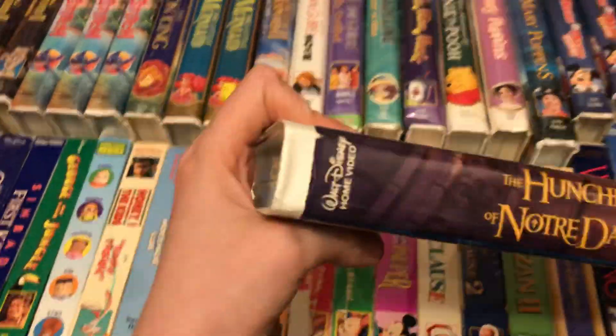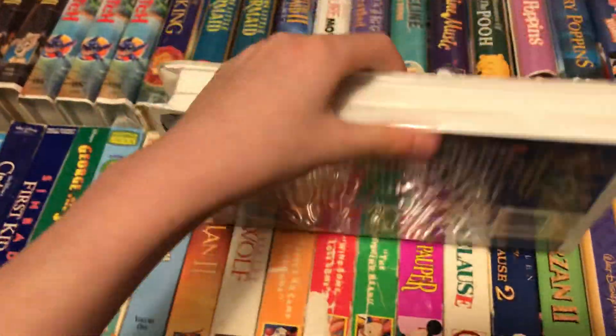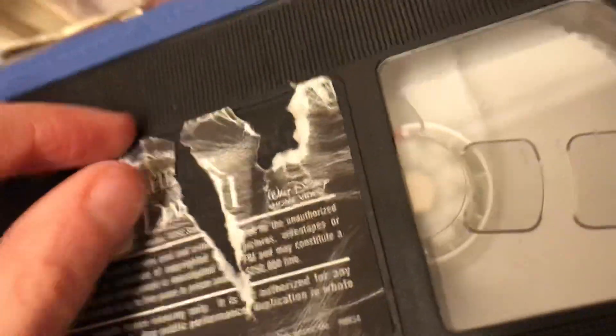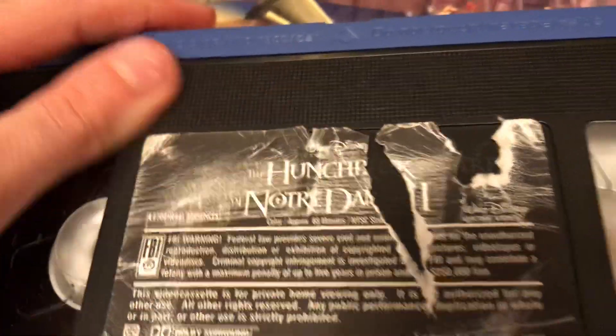Here's the sequel of The Hunchback of Notre Dame — March 1st, 2002. We're also looking at a tape recycled from Snow White and the Seven Dwarfs.